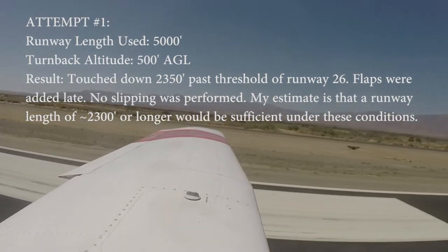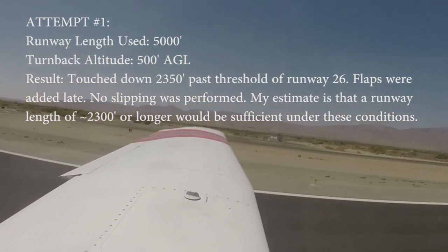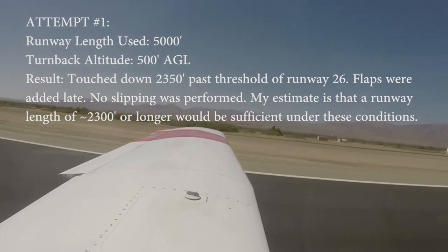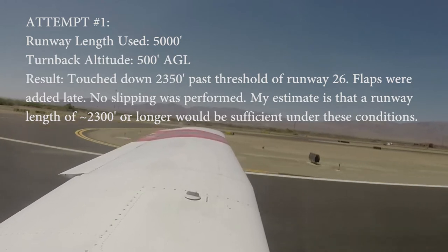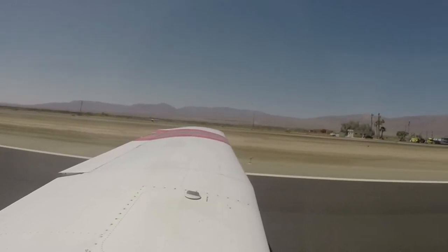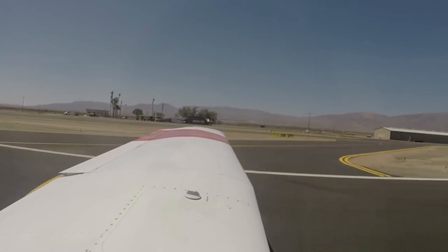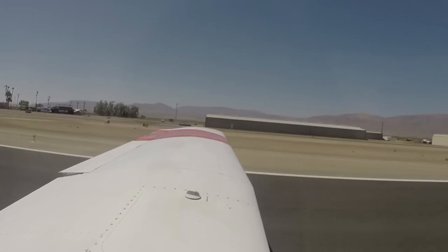30 knots tailwind. There's only me in the area, and I'm Cherokee 5-4-Quebec. I'll be taking runway 8 for departure, simulated engine failure, back to runway 26, Borrego traffic.